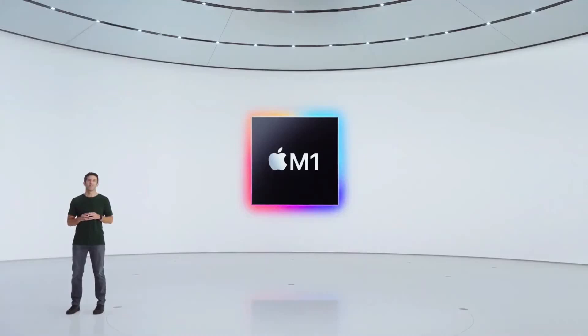So now, we have all the technologies we need for the next generation of Mac. And it's time to introduce the first Mac with M1 — a product where the power efficiency of M1 changes everything. Here it is.